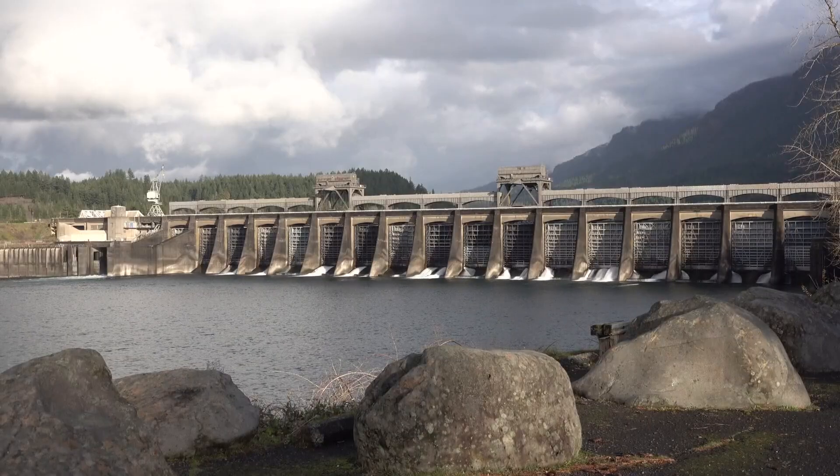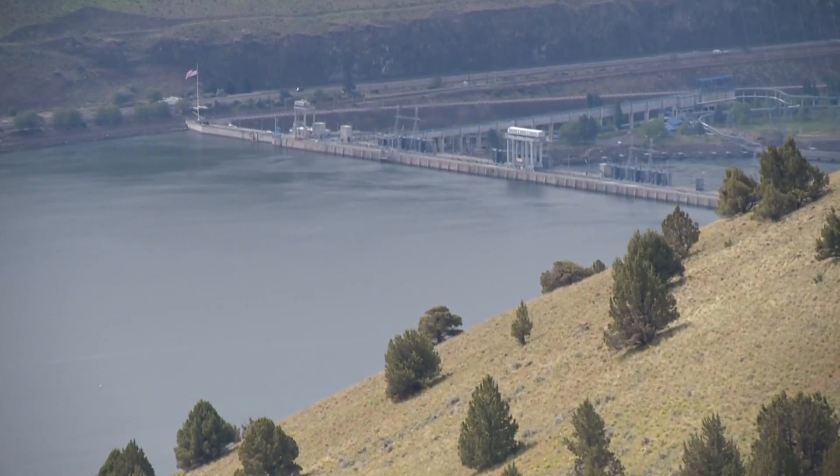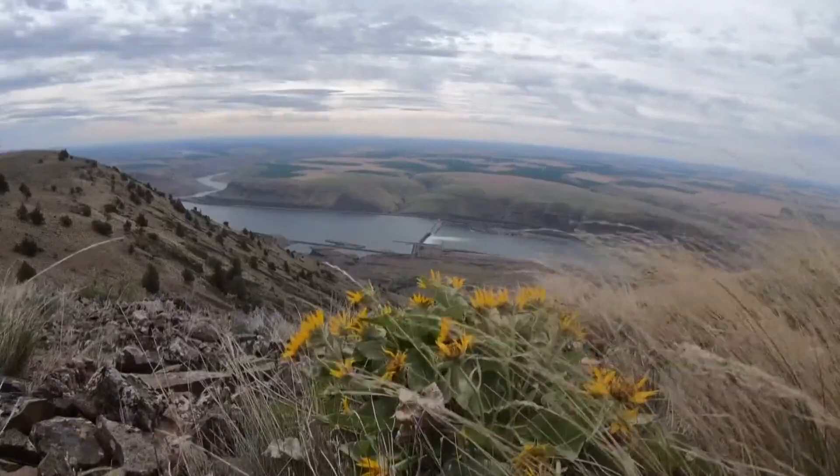Work on the model will continue to evolve to better help decision makers grapple with how to manage the large number of dams that will become obsolete in the future.